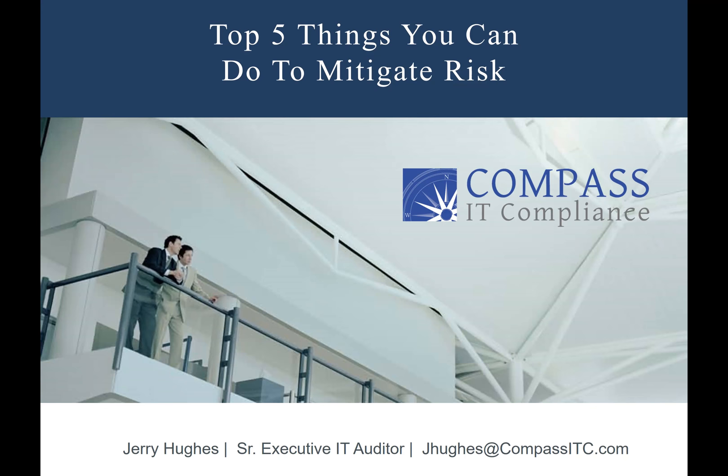Thank you everybody for joining. Today's webinar is going to be on the top five things that you can do to mitigate your risk in your environment. Our presenter is Jerry Hughes. Jerry is our Senior Executive IT Auditor and one of our managing partners. He has extensive experience in all facets of IT and IT security, and he's been running Compass for about 13 years now. So without further ado, I'm going to turn it over to Mr. Hughes.